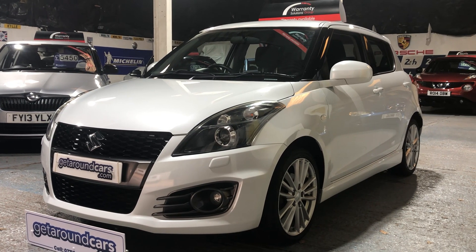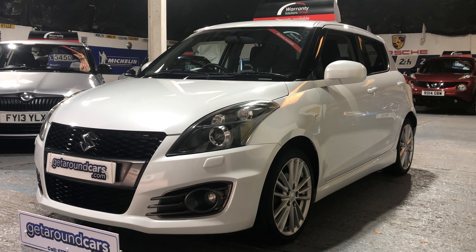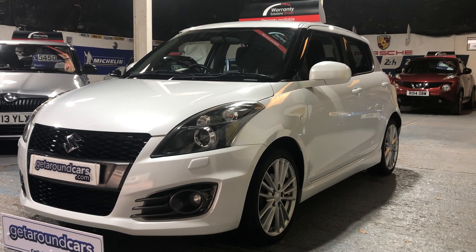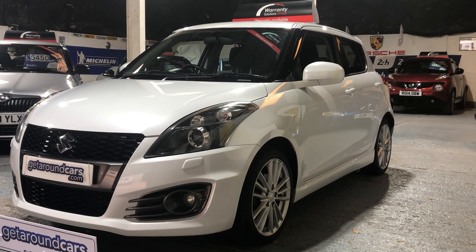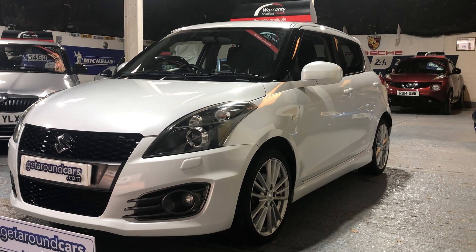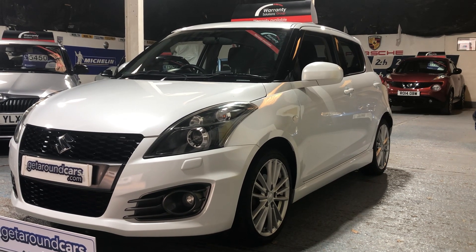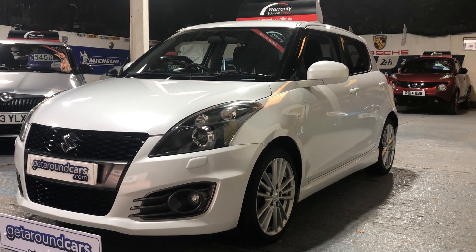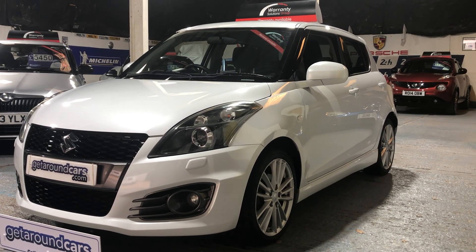Hello everyone and welcome to Get Around Cars online showroom. Now here is something a little bit special. It's our 2016 16-plate Suzuki Swift Sport. It's a 1.6 petrol, it's a 5-door manual and it's finished in a beautiful colour which is Suzuki Pearl White. Come and take a look.